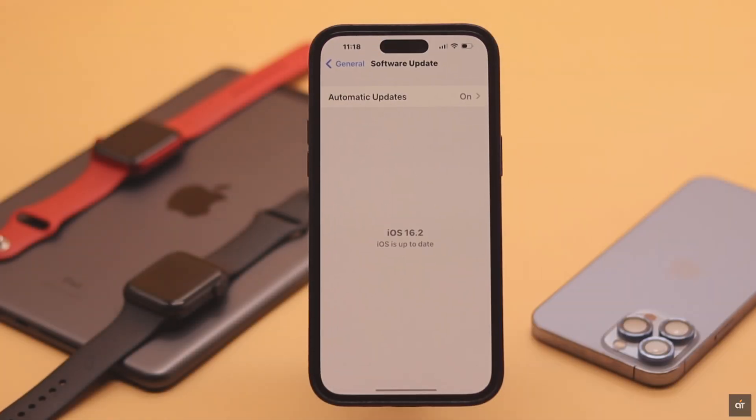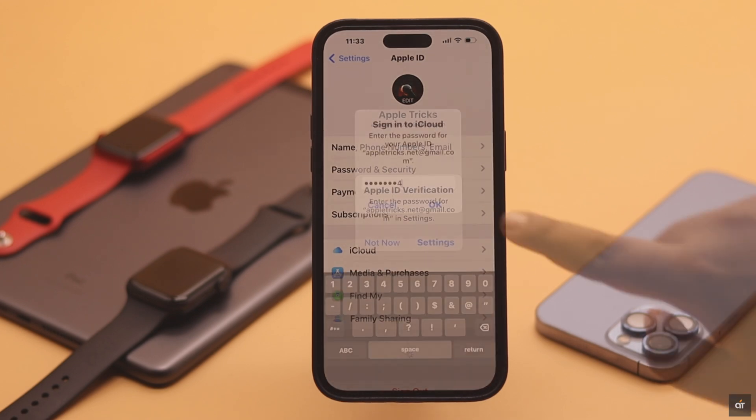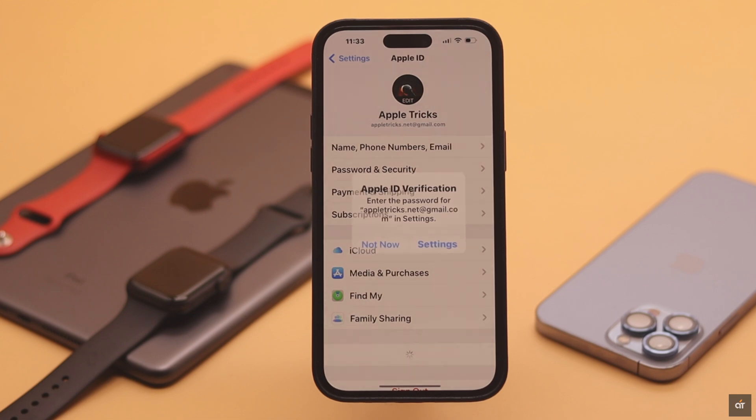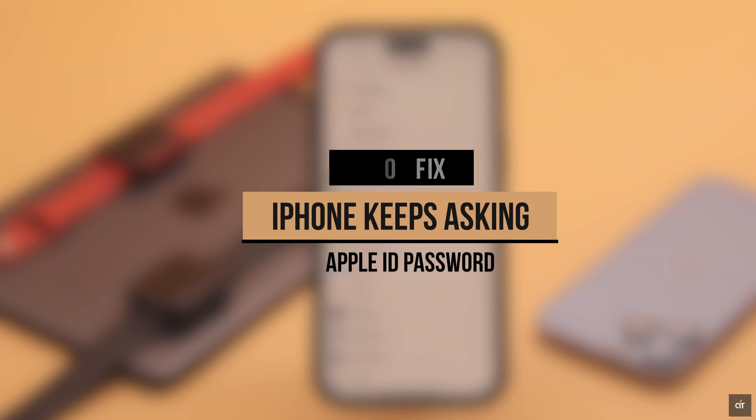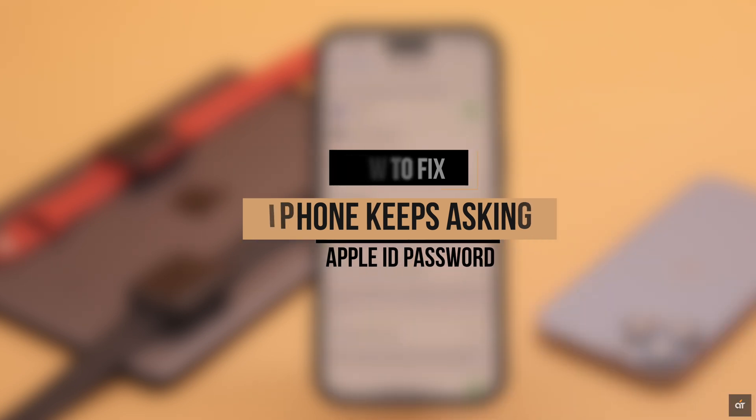After the new iOS 16 update, you may be getting Apple ID verification pop-ups or notifications at random, and even when you enter the correct password it keeps popping up again and again. Here are some easy ways to stop your iPhone or iPad from keep asking for the Apple ID password after the new iOS update.